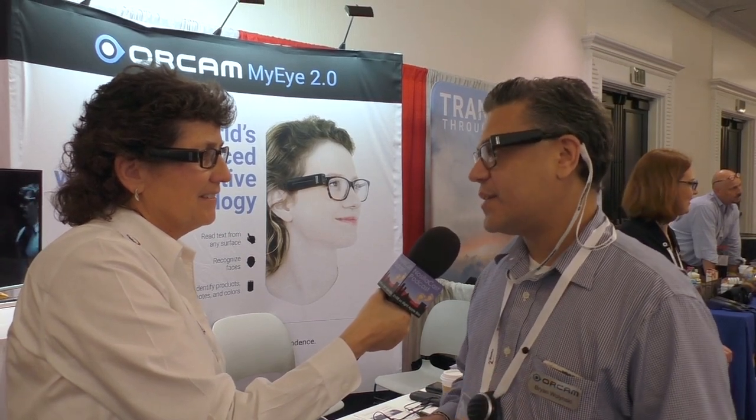What's the difference between the two? The difference is in the design. The original version had a wire and a battery pack, and that was one of the issues — people just didn't want to carry this heavy battery around. So the new 2.0 version is wireless.